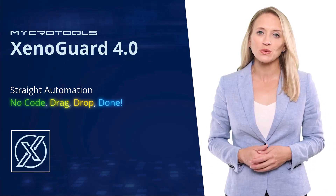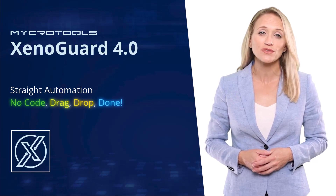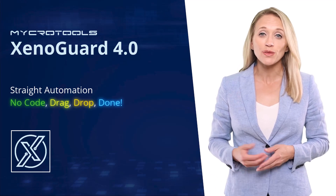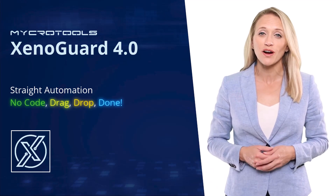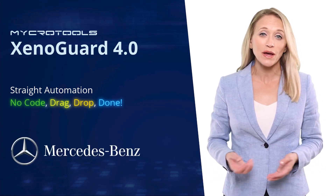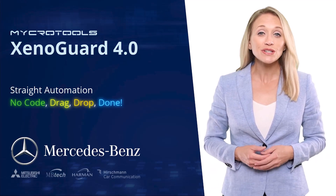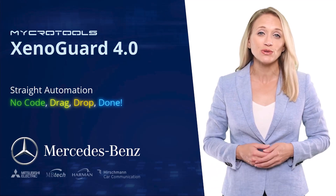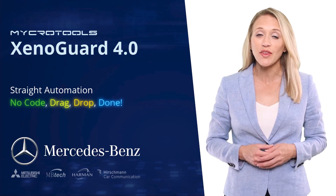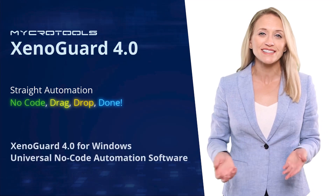The founder of Microtools has been developing automated tests of electronic control units for the automotive industry for more than 15 years. As a result, the predecessor version of XenoGuard was developed in cooperation with Mercedes-Benz, which has been successfully used by numerous companies since 2010 until today. Due to the high efficiency and ease of use of the software, we decided to develop an enhanced version so that other branches could also benefit from the product. The result is XenoGuard.